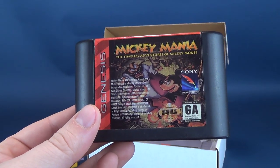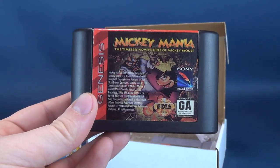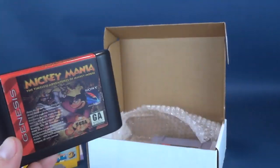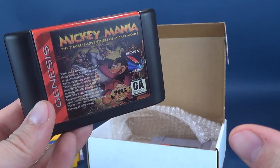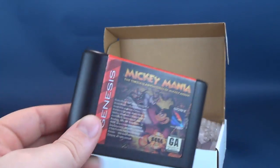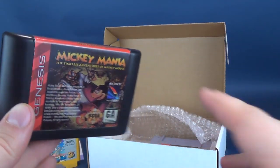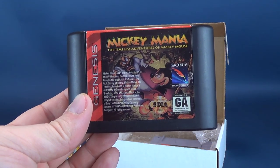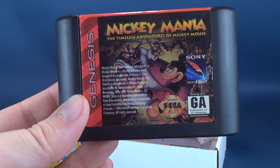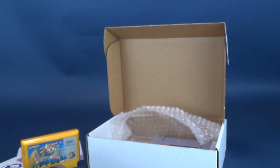Next we're going to have a look at the Genesis title Mickey Mania: The Timeless Adventure of Mickey Mouse. I love getting Genesis games — Genesis was not a console I grew up with, I was more a Nintendo house. I did have the original Sega Master System before Nintendo, and I was the one excluded from people's houses because I couldn't relate since everybody else had Nintendo. But Derek and his flat soda let me come over and I was welcomed into the world of Nintendo.